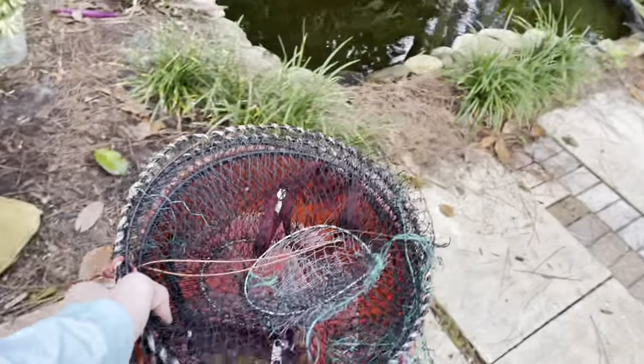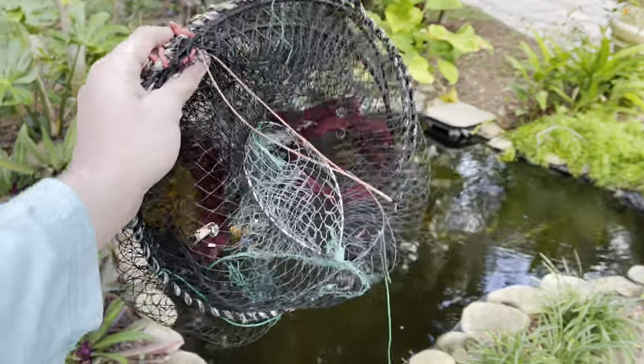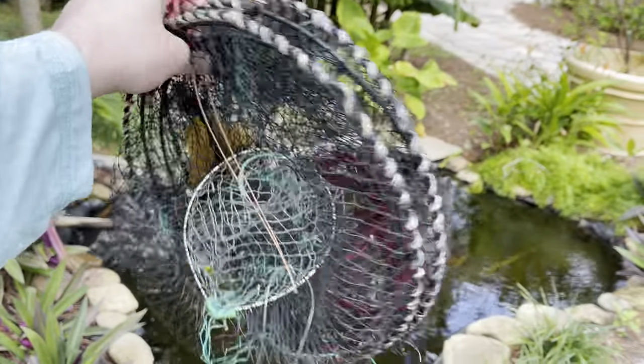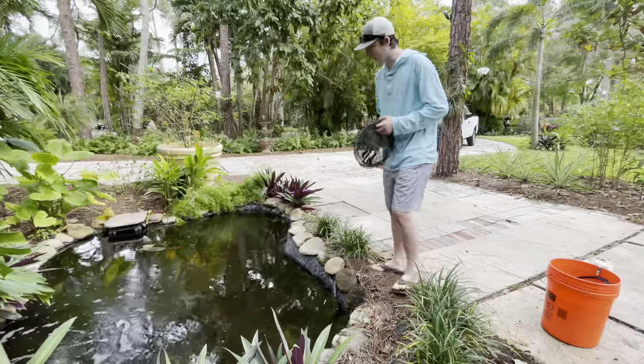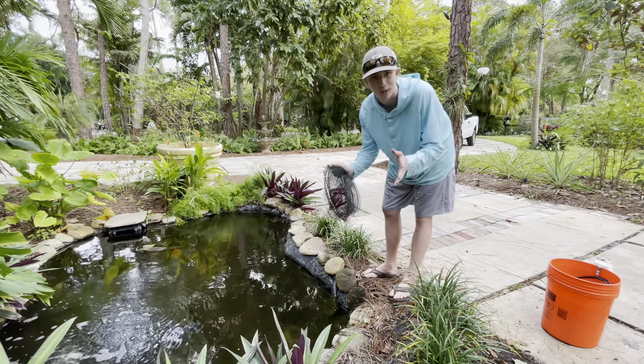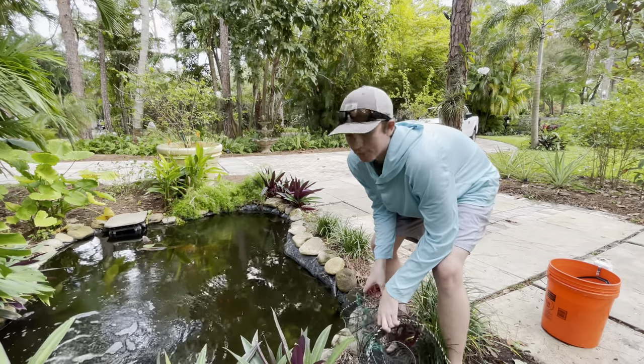Here are the supplies we have for today to try and catch these guys. We have our fish trap — I'm just noticing this is the same fish trap we caught these guys in originally, so hopefully we can catch them twice in this thing. That'd be funny. I think the fish trap is probably going to be the best option.